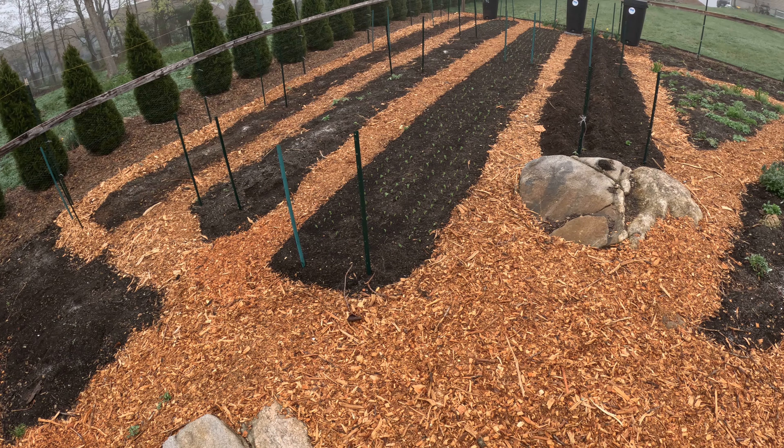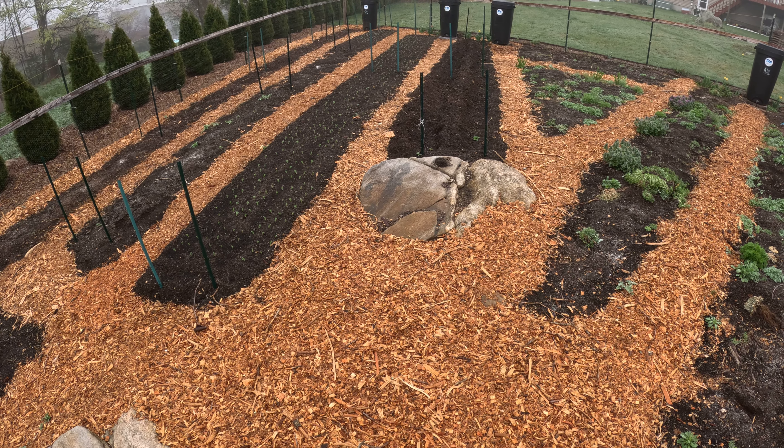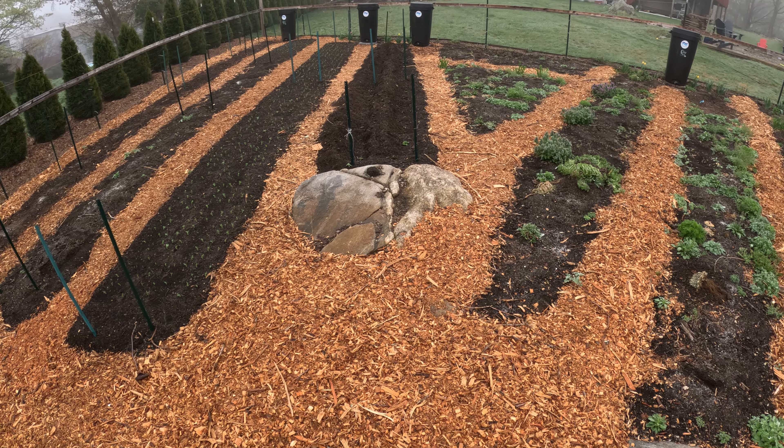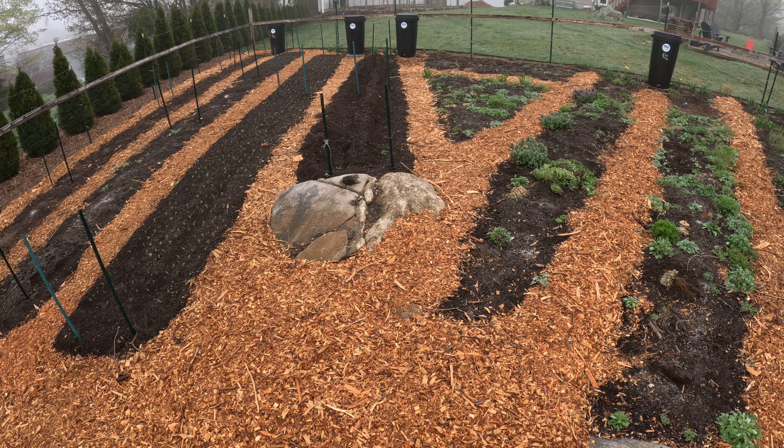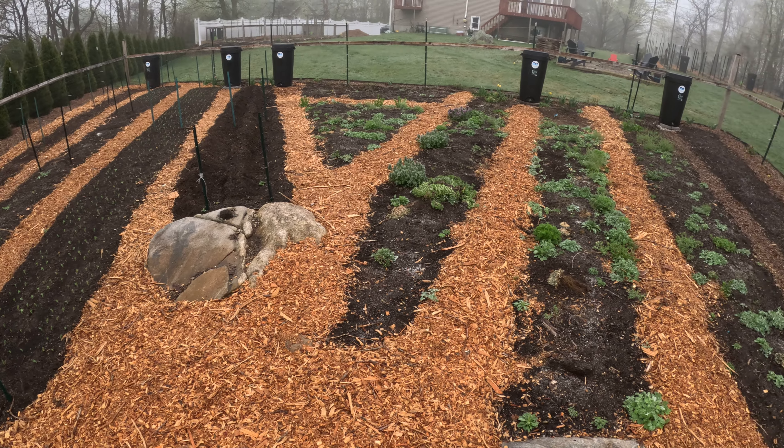If you were to Google a local tree service in your area you'll most likely find one that's willing to donate their wood chips from that day. In our case we just get ourselves onto an email list and then they text or call us saying they have wood chips, and they just dump it into our driveway. From there we just use wheelbarrows to move it.